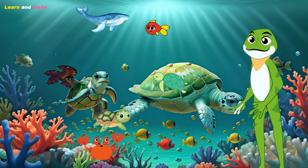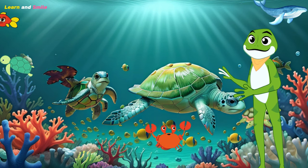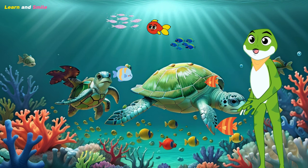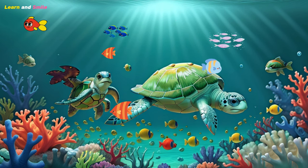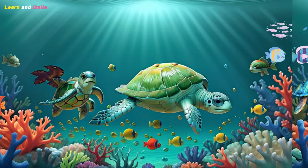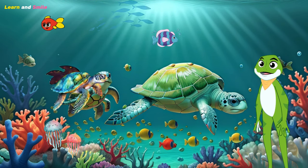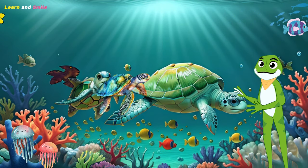Hey there, Ocean Explorers! Welcome back to another exciting adventure with Ocean Explorers. I'm your host, Captain Coral, and today we're diving deep into the blue to discover an incredible sea creature — the sea turtle. Sea turtles are amazing creatures that have been swimming in our oceans for millions of years. They come in different shapes and sizes, and today we're going to learn all about these fascinating reptiles.